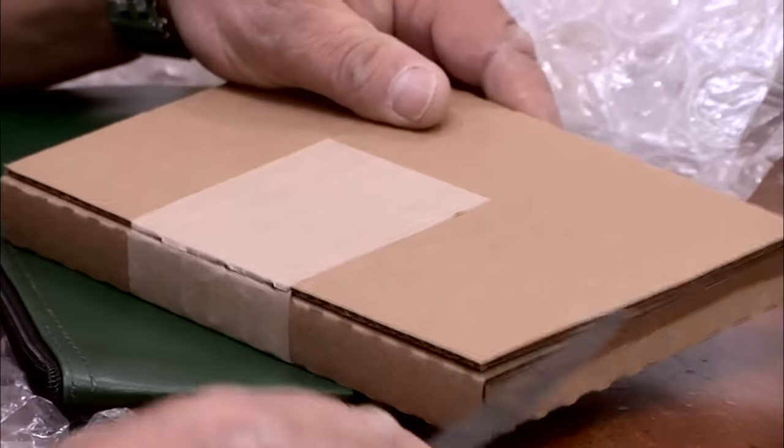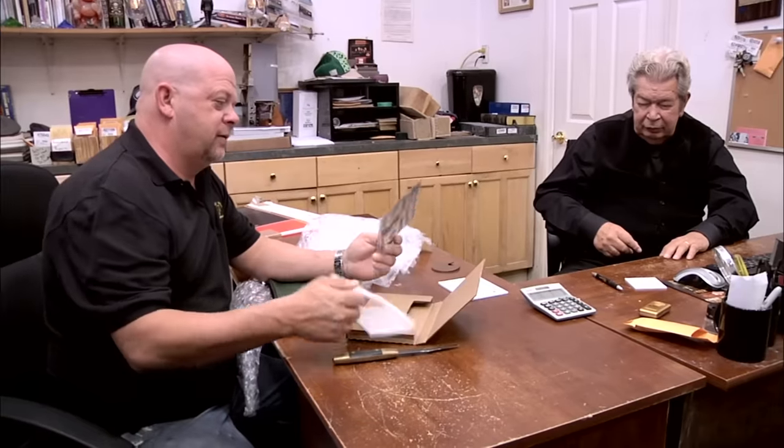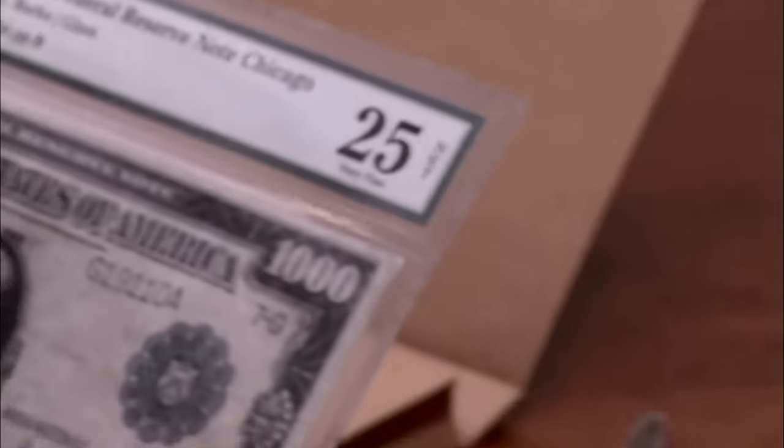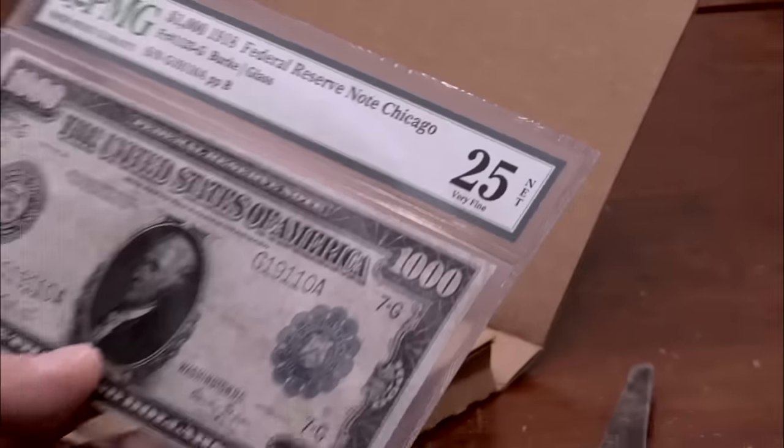Let's see. Are you ready? What is it? It is... more bubble wrap. Open the damn thing, Rick. It's fake. I'm kidding. What did it come back as? It's a $25,000, very fine. Perfect would be a $70,000, which would make it worth like $100,000 probably. But this is far from that. So I'm thinking it's worth like $7,000.